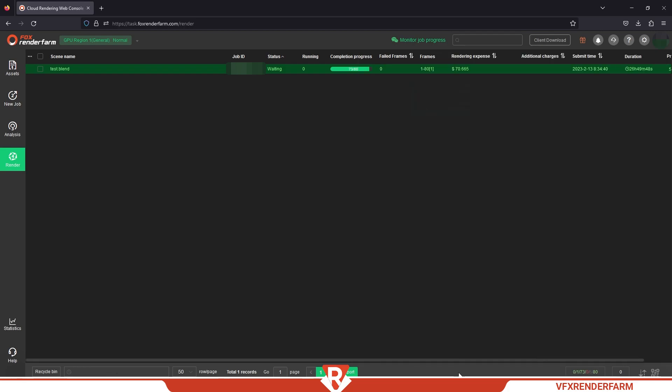Forks Render Farm GPU render time: 3 hours 2 minutes. Total cost: $71.